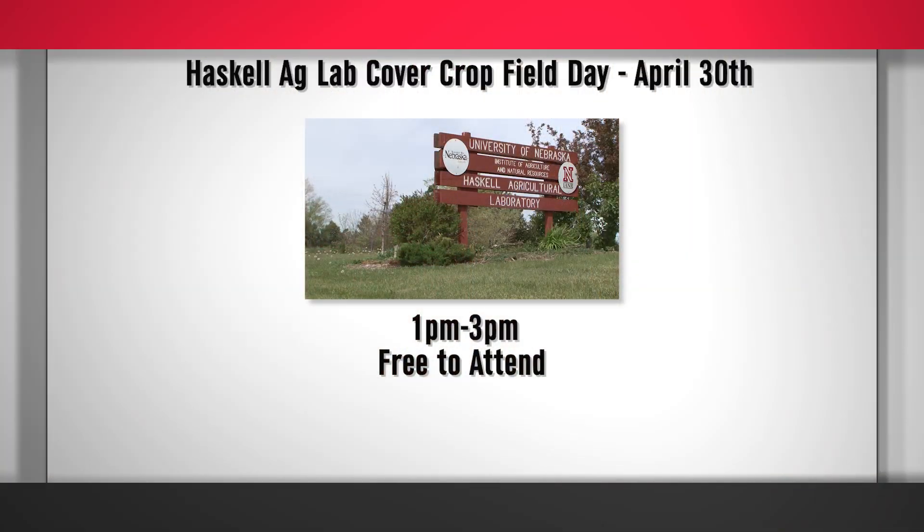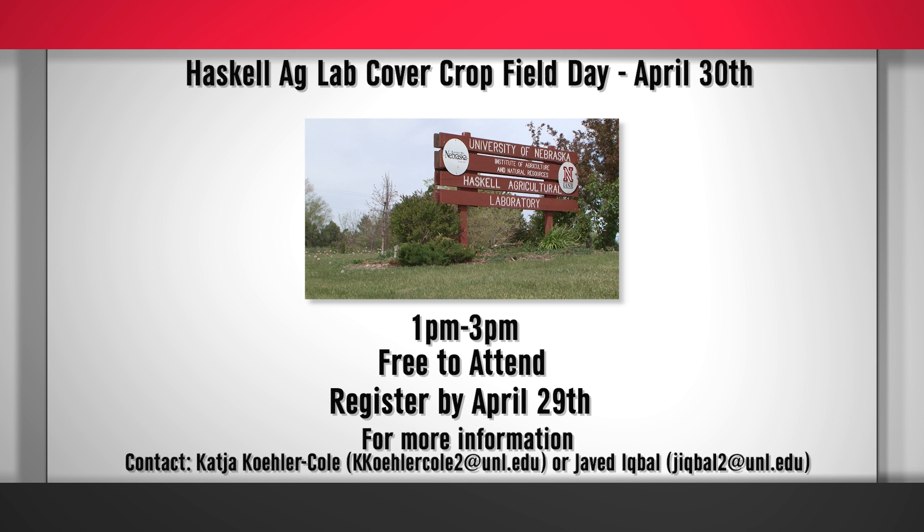The field day will begin at 1pm and end at 3pm at the University of Nebraska Haskell Ag Lab, which is located near Concord, Nebraska. The event is free to attend and you have until this coming Monday, that's the 29th, to pre-register. For more information, you're encouraged to reach out to the Extension educators focused on that area. Their contact information is on the bottom of your screen now, and we'll be sure to include that information along with a registration link with this story — find that on the Market Journal website.